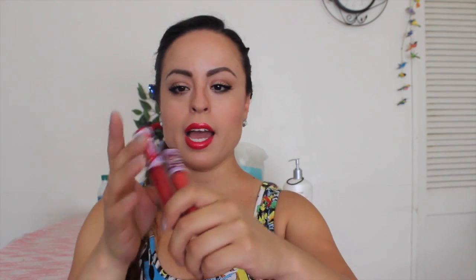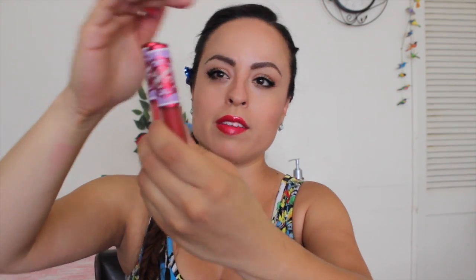Now I'm going to do lip swatches of the Velveteens — I have all seven with me. The original was Red Velvet, then the second one was Suede Berry. Those were the first two. Then they came out with Pink Velvet, and with that they changed the packaging. The old packaging looks like a curtain, and the new ones just say Lime Crime and have little roses. So I'll swatch them from oldest to newest.